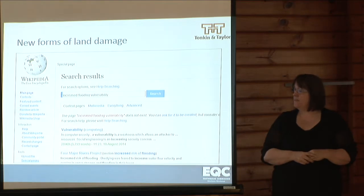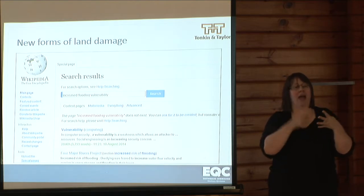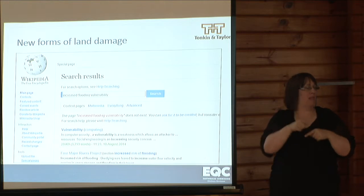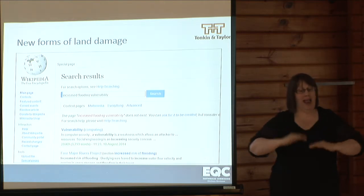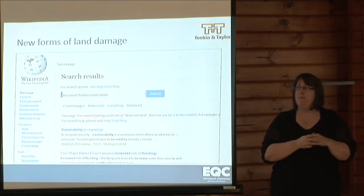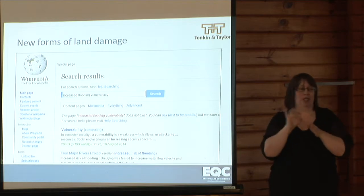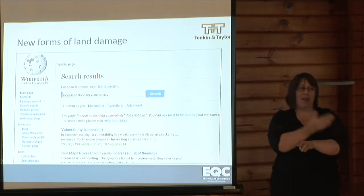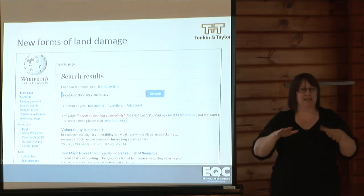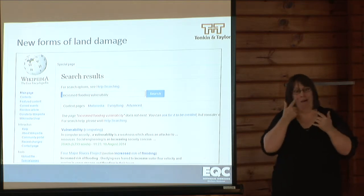The Canterbury earthquake sequence has resulted in new forms of land damage that haven't previously been considered: increased flooding vulnerability and increased liquefaction vulnerability. These are forms of land damage that haven't been assessed or identified for insurance — new forms that haven't been tried or identified and assessed anywhere in the world before.